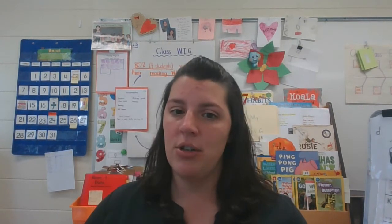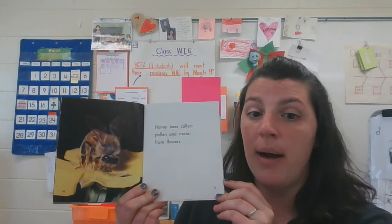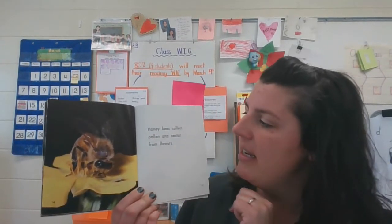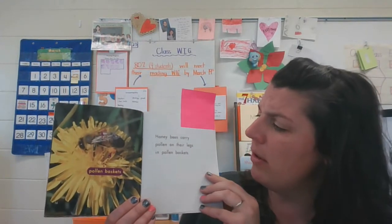I want to show you. I have been reading this book about honeybees, and I have learned that honeybees collect pollen — which is that powdery yellow stuff — and nectar, which is a liquid, from flowers. I've also learned that honeybees carry that pollen on their legs in a pollen basket.